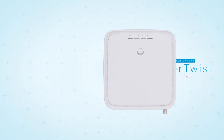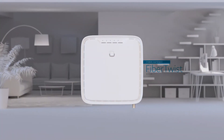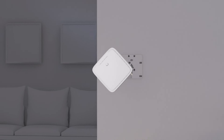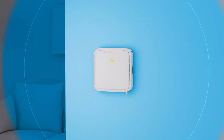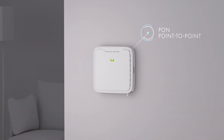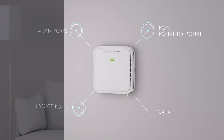Third is our All-in-One Fibretwist 6000 gateway, perfect for homes and apartments where the fiber is terminated in the living area. The gateway connects directly to the fiber by twisting it onto the fiber termination unit, making it blend right in. It is the all-in-one fiber gateway for both PON and point-to-point networks, including four LAN ports, two voice ports, and CATV.